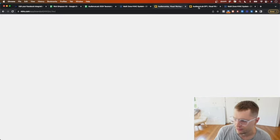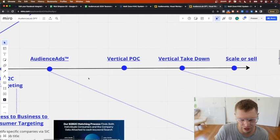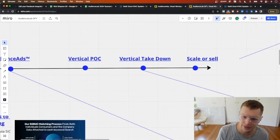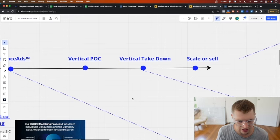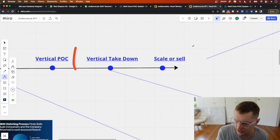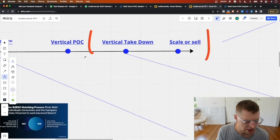Let's say you've got ten HVAC clients each paying $3,000 a month - with the pixel, custom data, and leads, you could easily charge $5,000. You now have what's called a vertical POC: you've found a vertical that's working, ads are looking good. You're somewhere in the 10 to 50k per month range, let's say 25k. Now you're ready to do the vertical takedown, which scales the vertical to get way more revenue with fewer clients - less headache, better scale, and you're building an asset you can eventually sell.